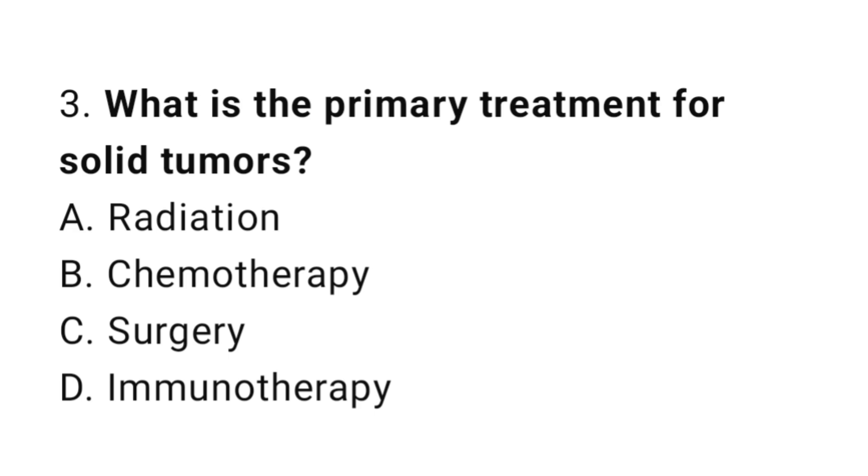Question number 3. What is the primary treatment for solid tumors? The correct answer is C. Surgery.